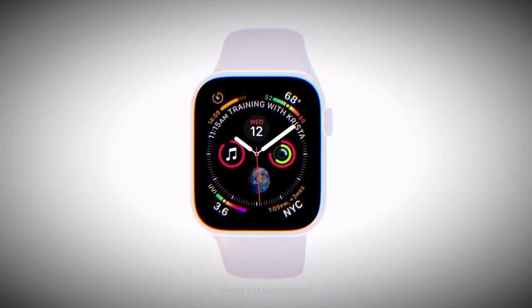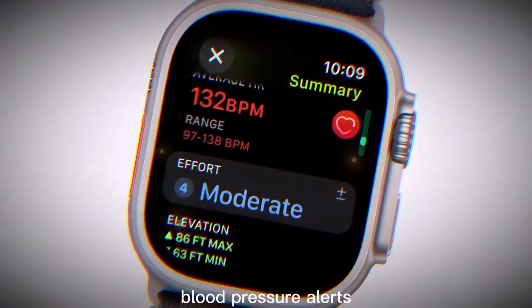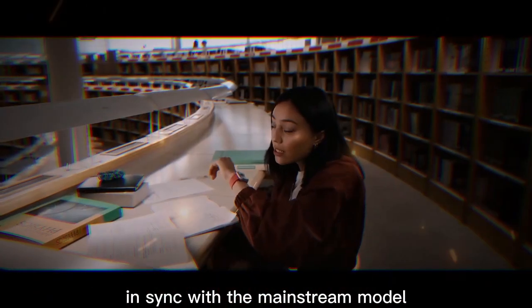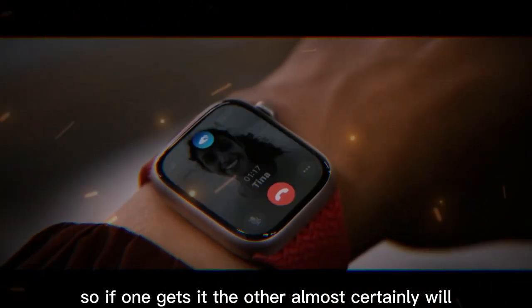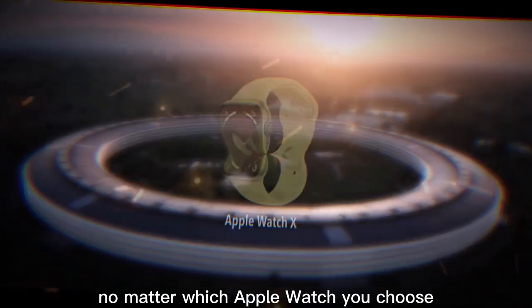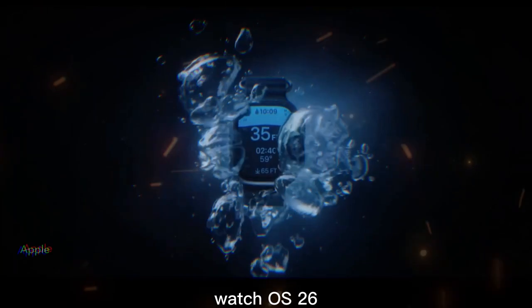Blood pressure and health features — just like the Series 11, the Ultra 3 is expected to support blood pressure alerts. Apple tends to keep its top-tier watch in sync with the mainstream model when it comes to health tracking, so if one gets it, the other almost certainly will too. No matter which Apple Watch you choose, you'll also get the latest software upgrade: watchOS 26.